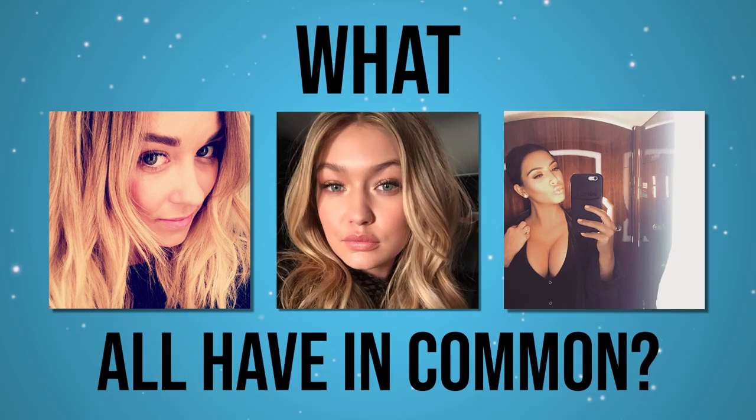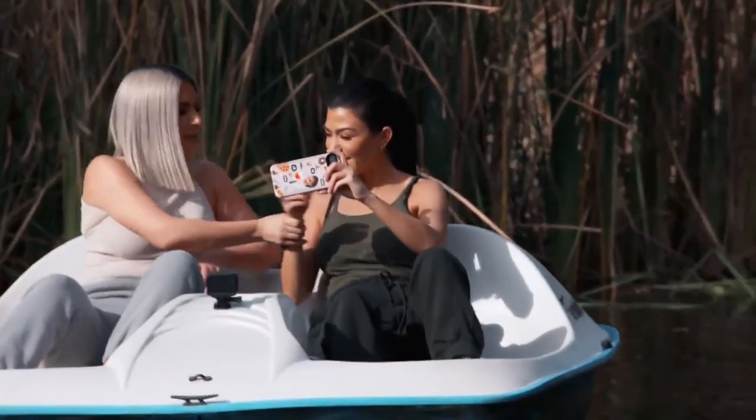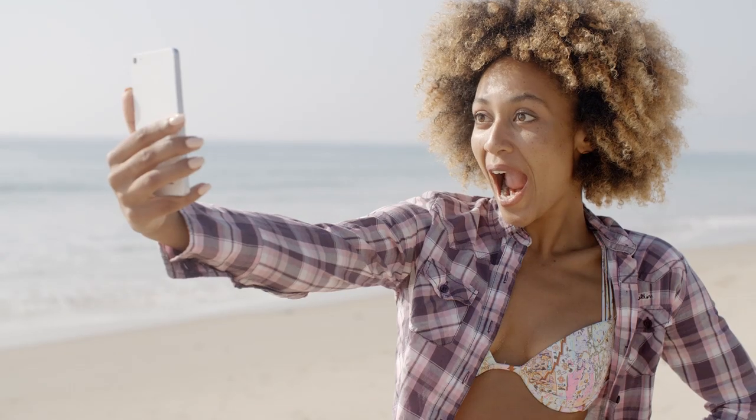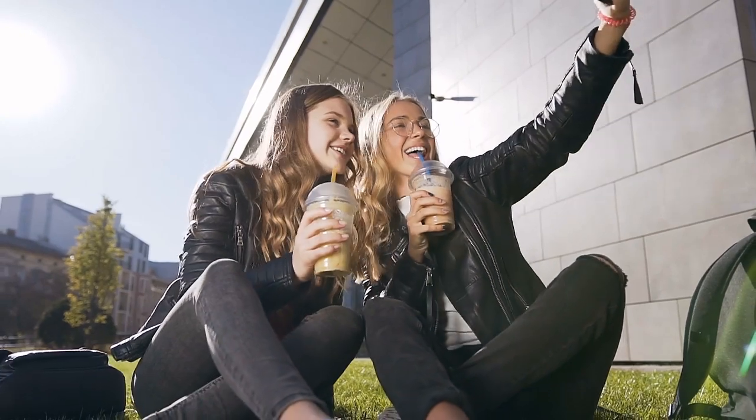Now I bet you're still wondering what Lauren Conrad, Gigi Hadid, and Kim Kardashian all have in common. These three couldn't be more opposite from each other, but there's something they all do as well as many other influencers that makes their Instagram really stand out. A perfect photo that will resonate with your audience should reflect the overall feeling or brand that you want to portray. Whether you're an actual influencer or you're just watching this for fun, you do still have a brand and a brand personality.